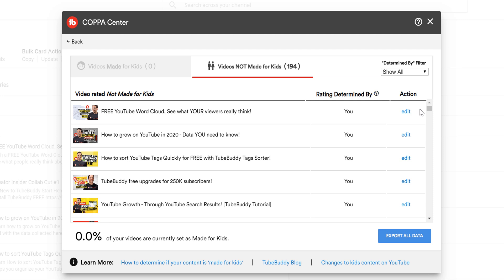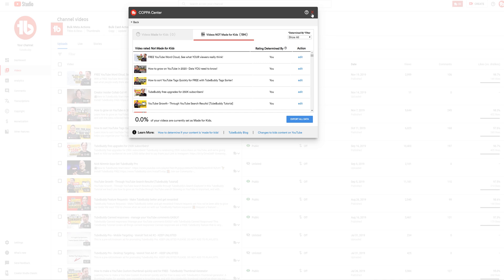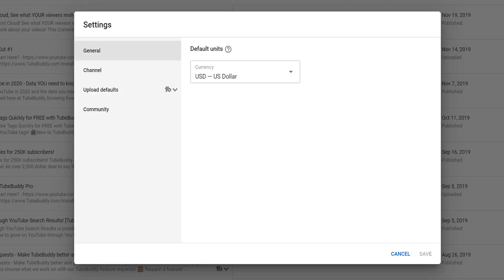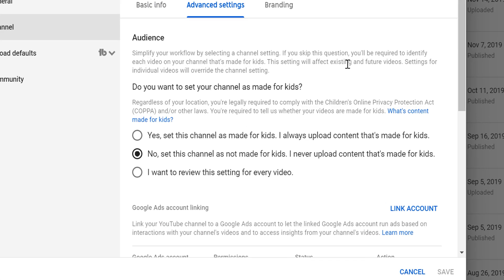To set your YouTube channel and future uploads to not made for kids, close out of the COPPA Center, head to the bottom left-hand corner, and select Settings. Then select Channel, followed by Advanced Settings. Here you can select No.